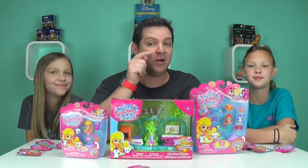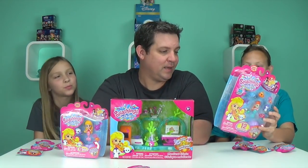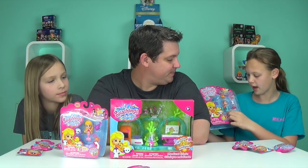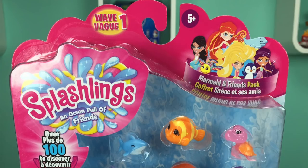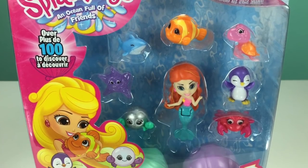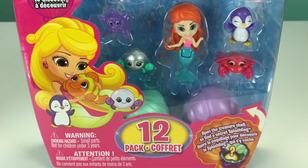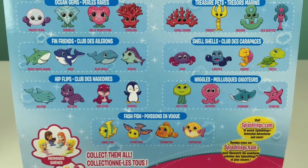We'll start off with the 12-pack — it's $9.99. It comes with one mermaid and seven visible Splashlings, plus two random ones in the seashells. That is super cool. So $9.99 for a 12-pack.